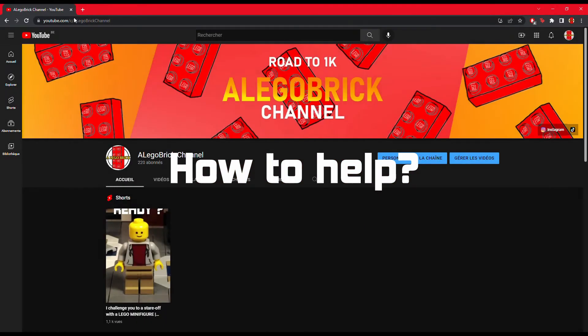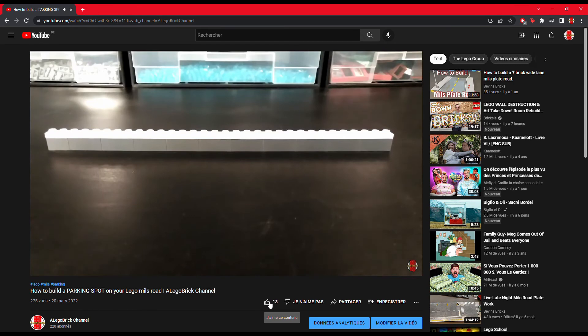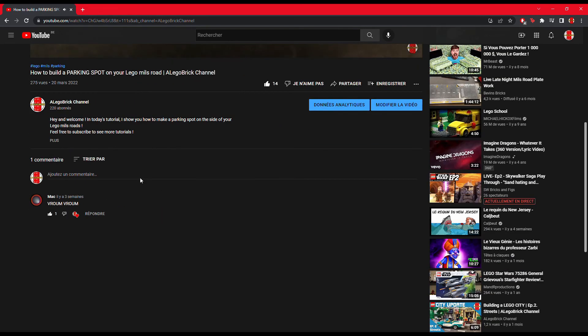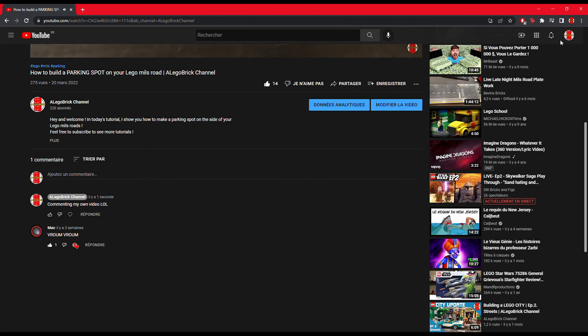How can you help me reach that goal? It's really simple. When you see a video, just don't forget to like it if you enjoyed it. You can also comment, even if it's just something like 'awesome video' or 'cool' — small things like that help a lot to make the video more accessible to others through recommendations. Thanks a lot, and thanks in advance.